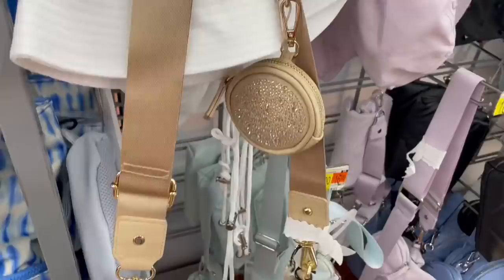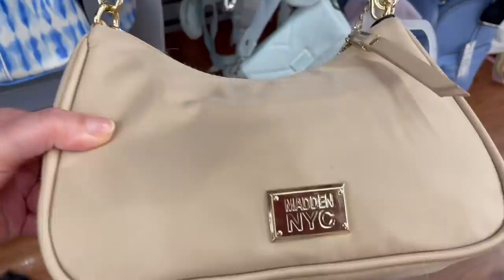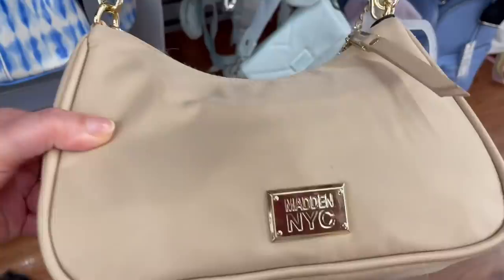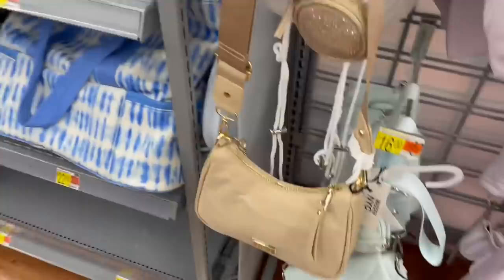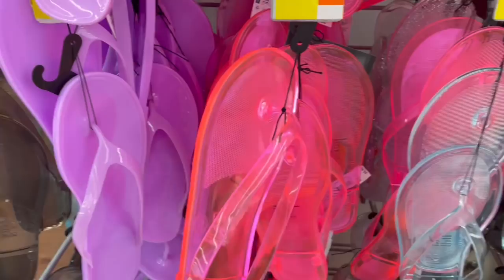Now I'm at Walmart and look at this cute bag — it looks like a Steve Madden bag but it's by Madden NYC. It has a glittery pouch, and they have a white one too. I've been seeing these on TikTok. How much is it? 18 dollars — okay bye! Also these chanclas are kind of cute but they remind me of the thin chanclas your mom used to grab when you were acting up as a kid. Those hurt!